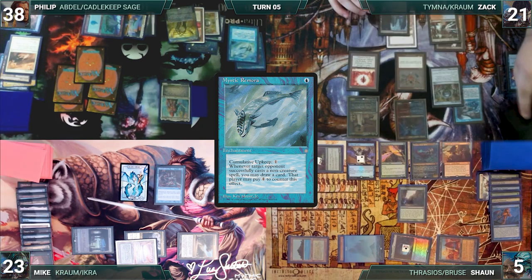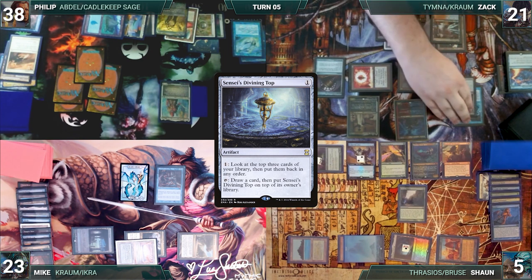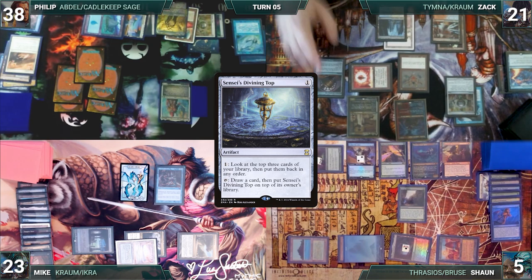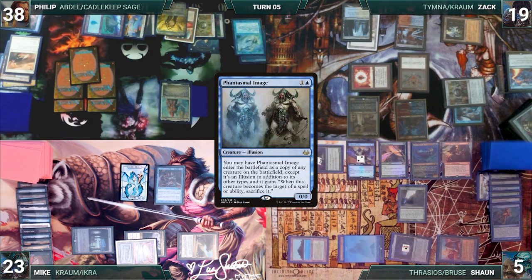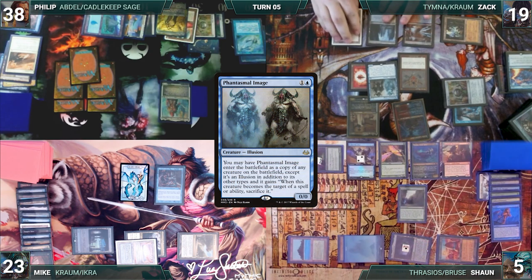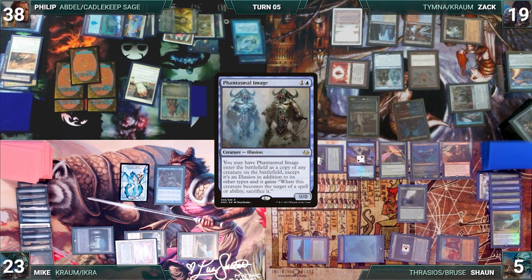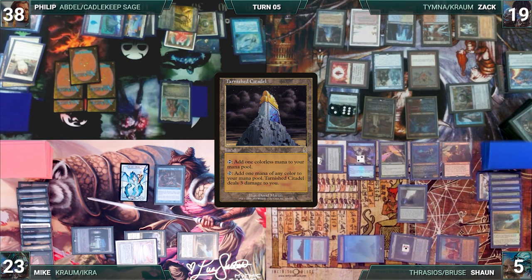Zack draws and casts Sensei's Divining Top — Rhystic and Remora trigger, Philip and Mike draw. He activates Top to look at and rearrange the top three, then activates it again to draw a card and put Top on top. He taps Ancient Tomb to cast Phantasmal Image; Shredder and Rhystic trigger. Zack pays Rhystic and Sean connives. In response, Philip casts Silence — Rhystic triggers and Mike draws. Silence resolves and Phantasmal Image enters as a copy of Dockside Extortionist, creating eight treasures. Locked out by Silence, Zack passes. Sean draws two extra through Sylvan Library, paying four life to keep one extra, takes no other actions, and passes.